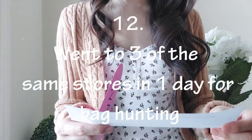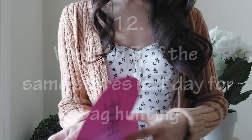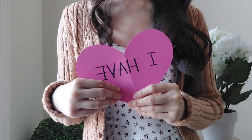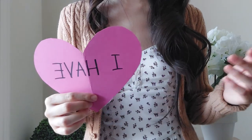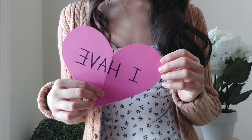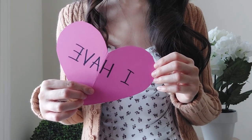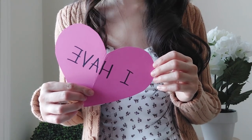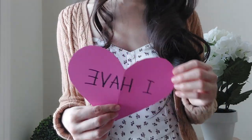'Never have I ever went to three of the same stores in one day for bag hunting.' I have. There are three Louis Vuitton stores within a reasonable distance from me, and when looking for a Neverfull I went around to find one that was perfect in terms of stitching and overall construction. I wouldn't do that anymore because I don't have the time, but I've done it in the past.